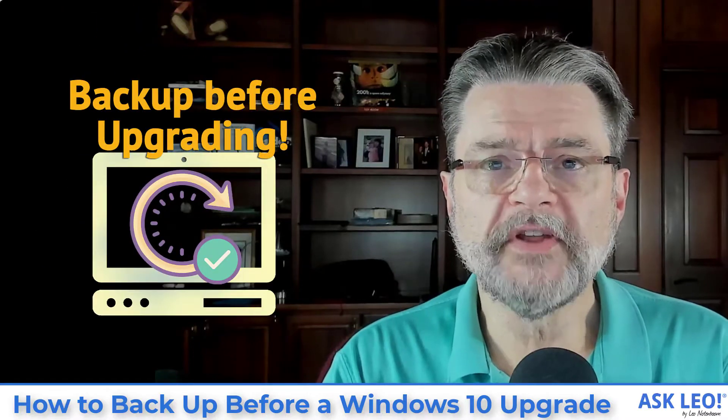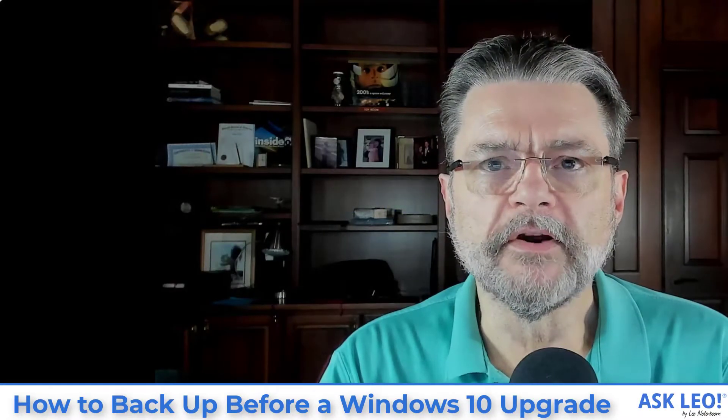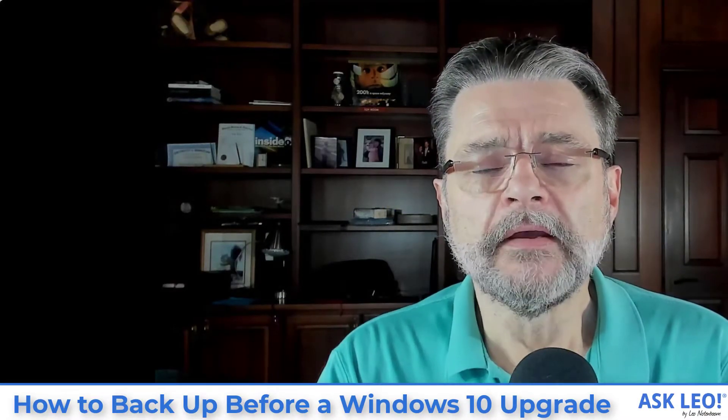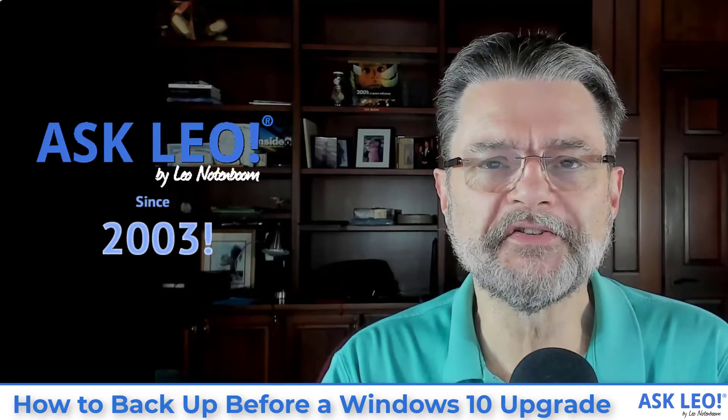How do I back up before a Windows 10 upgrade? Hi, everyone. Leo Notenboom here for askleo.com, where I've been answering questions about technology and encouraging you to back up since 2003.